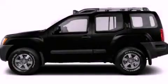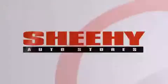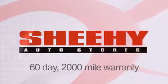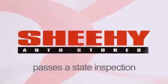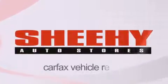We invite you to contact us today to learn more about this vehicle. Every Sheehy Select used vehicle comes with a 3-day money-back guarantee, 60-day 2,000-mile warranty, passes a state inspection and our 175-point inspection system, and comes with a Carfax vehicle report.